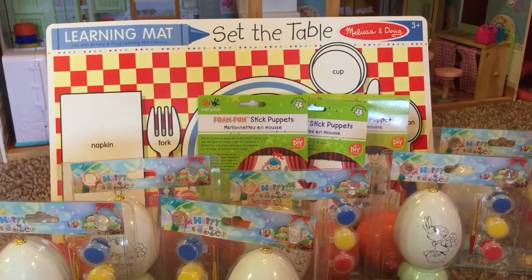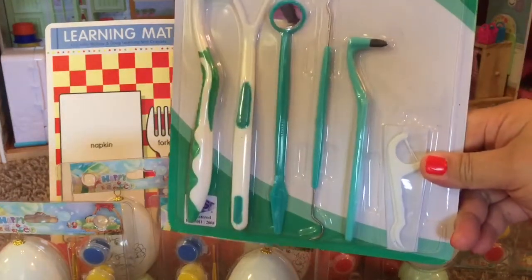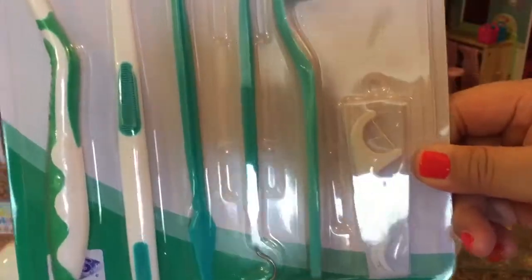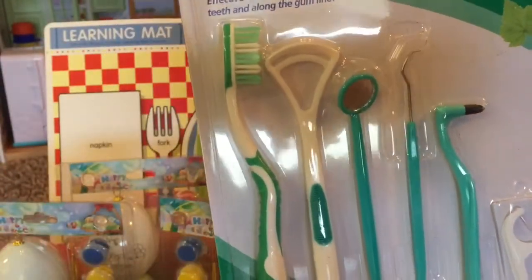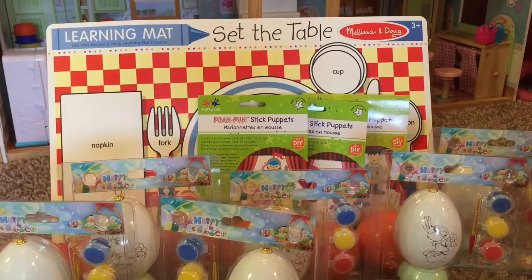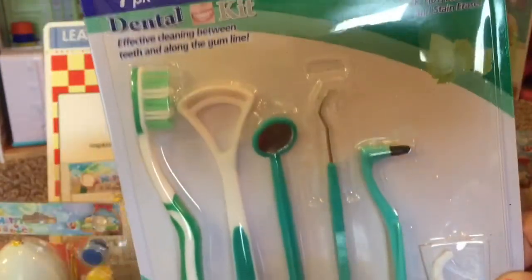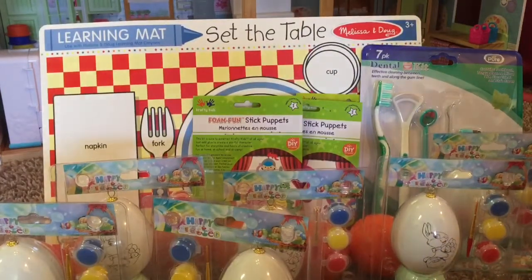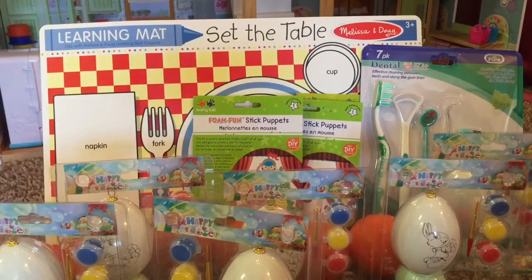The last item I got in this haul was a dental kit for $1.49. It's a seven-piece set — it comes with a toothbrush, tongue cleaner, mirror, pick, floss pick, and a stain eraser. That's all I got in this haul, guys. My total out-of-pocket cost was only $2.21 after store credit, the coupon, and free shipping. I really got a great deal. I'll include one more haul in this video, and then that'll be it. I'll do a new video once I get more orders in. Thanks for watching!